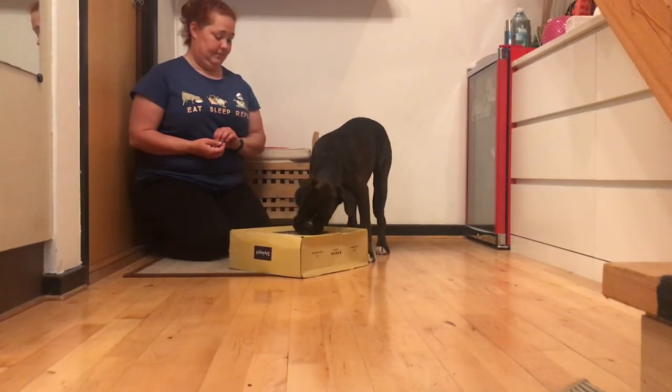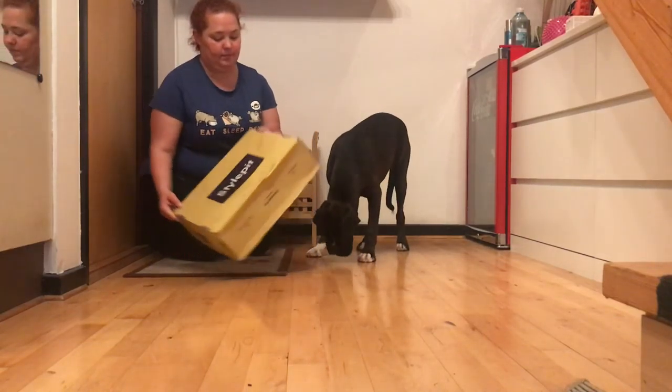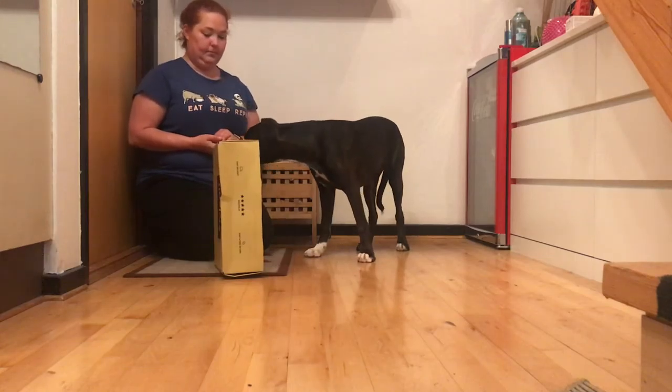Once again, we can change the setting by standing the box up. Keep rewarding interactions, and celebrate if your dog is brave enough to knock it over too.